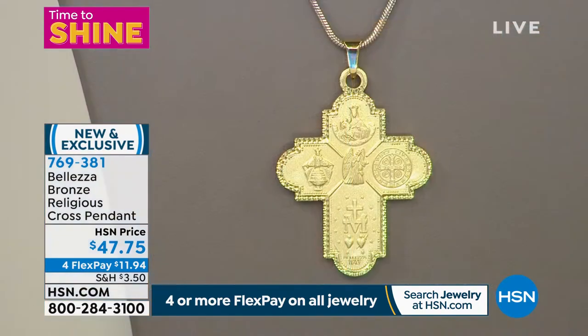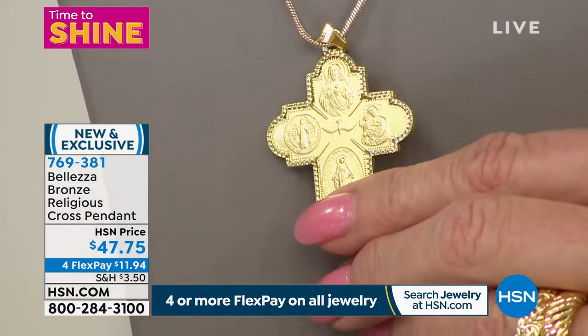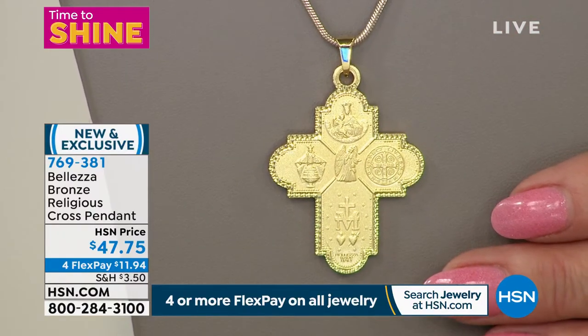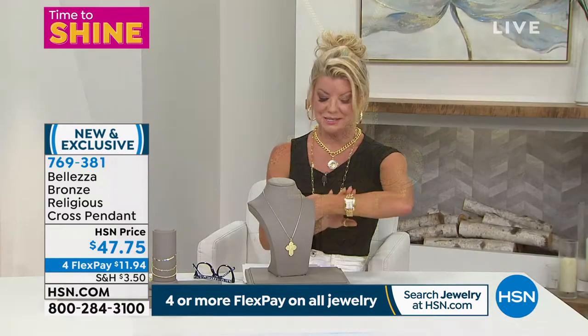It's so different and has so many special meanings — depicting angels, Christ, and the Blessed Mother, you have everything all in one. Definitely a conversation piece. Size is one and 13/16 of an inch in length — a beautiful size that will be noticed. Under fifty dollars today. Item number 76938-1.